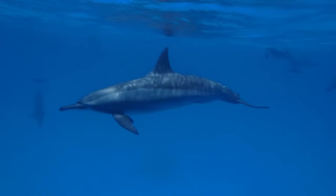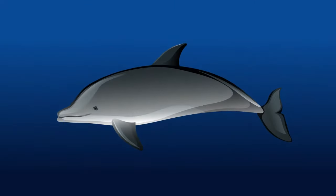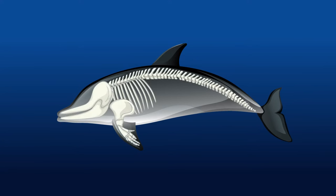As vertebrates, dolphins have an internal skeleton of bone. They have a well-developed circulatory, respiratory and digestive system too.